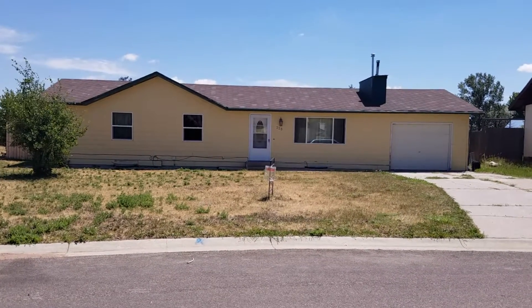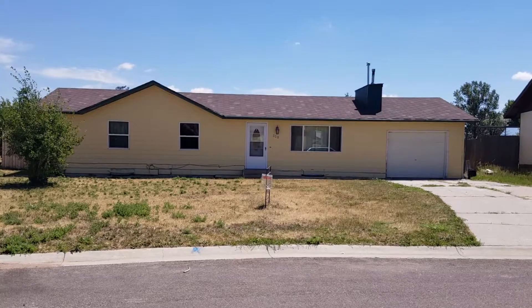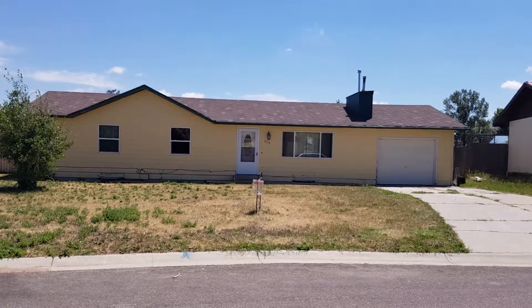There's a great fenced-in backyard with plenty of space to entertain. This home is within walking distance of schools and parks.